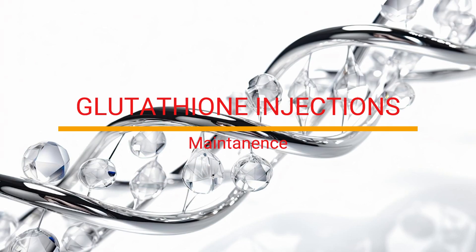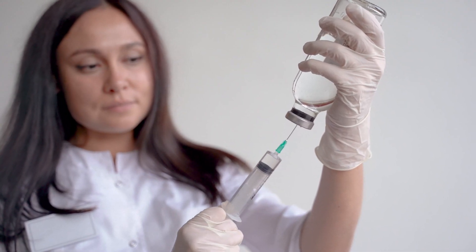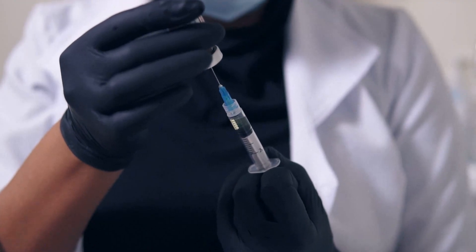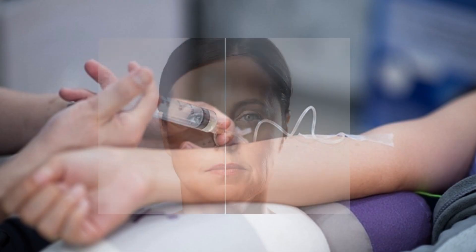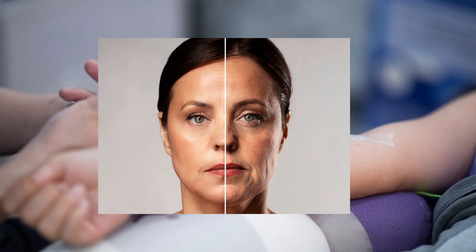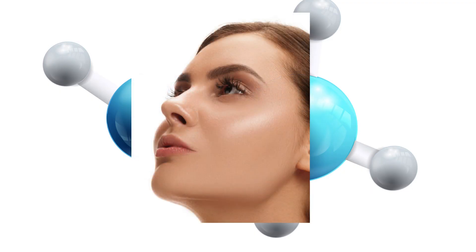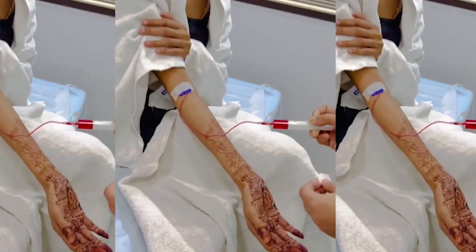Did you know that glutathione plays a role in controlling melanin levels, the factor that determines our skin pigmentation? Some believe that injecting glutathione into the body could potentially reduce melanin production, resulting in lighter skin — but it is not for everyone. Glutathione is used for skin lightening because it can have anti-aging and pigmentation-reducing effects. People often use it as a topical cream or even through injections. The injections are usually given weekly, with a dosage ranging from 600 to 1200 mg.